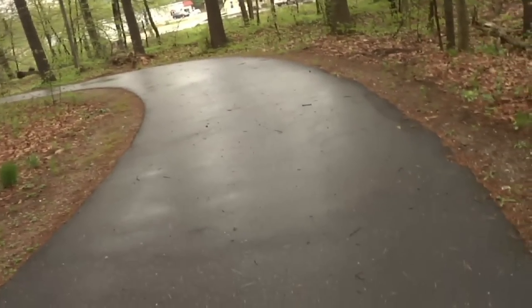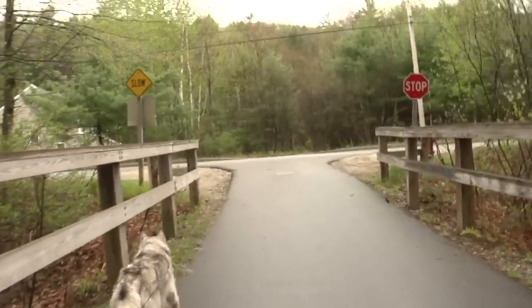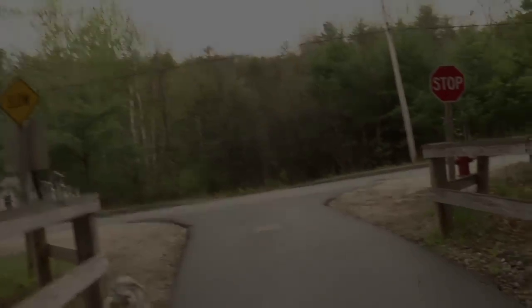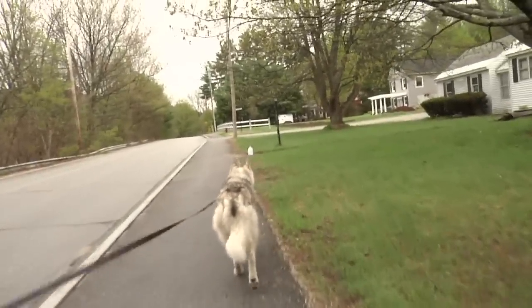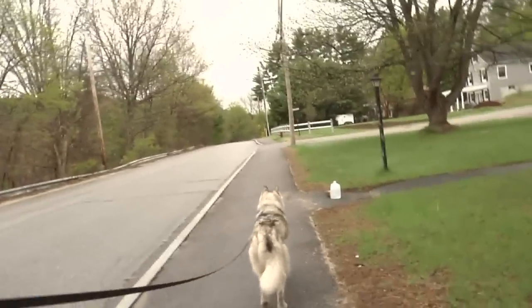Soon after the parking area the trail rounds a bend, crosses a bridge, and heads back towards the road. For the next one and a half miles the trail again shares the road space as it heads toward and through Peterborough Center.